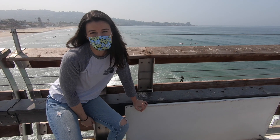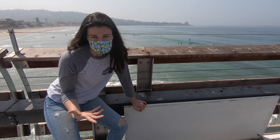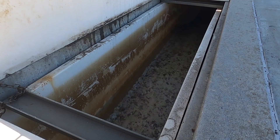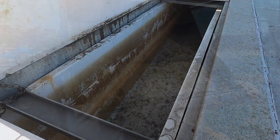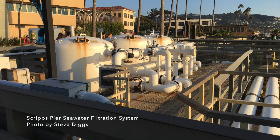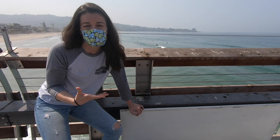One of the main aspects of the Scripps pier is our seawater system. We pump a million gallons of water a day off of the Scripps pier through our filter system and up to our research aquariums at Scripps, like the Hubbs Aquarium and the Birch Aquarium, so that we can conduct research with the animals housed here at Scripps.